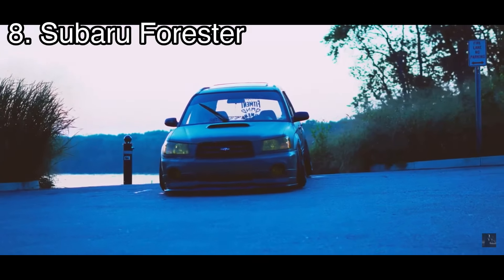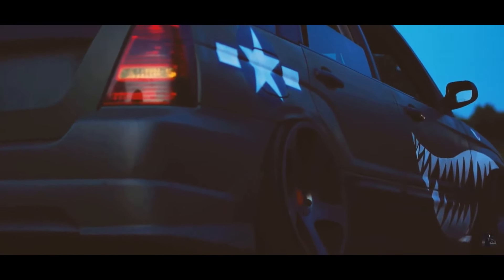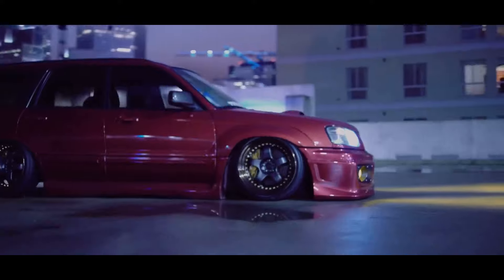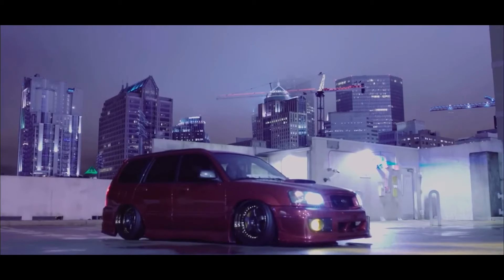Number eight is the first generation Subaru Forester, coming with a 2.5 liter inline four making 165 horsepower, but they are heavier so they're not really that fast. This car is more for the people who are always driving the homies around on the weekends but want to have a cool car while doing it. There's plenty of space for all your high school needs. They look really good when slammed to the ground with some clean wheels, and they're also very good for off-roading — that's actually the main part of their community.